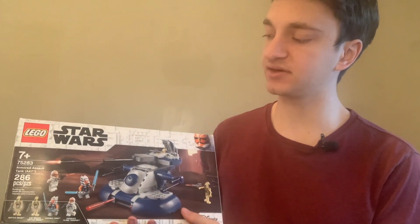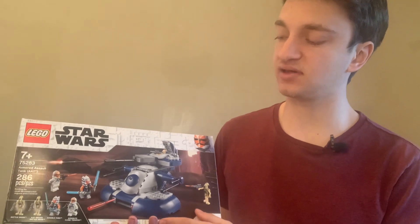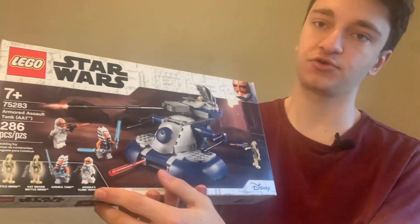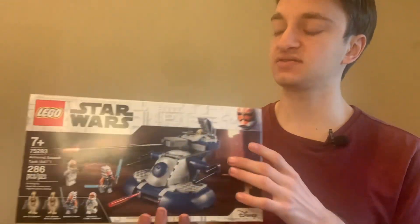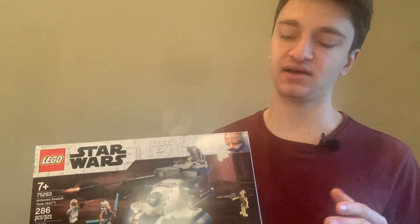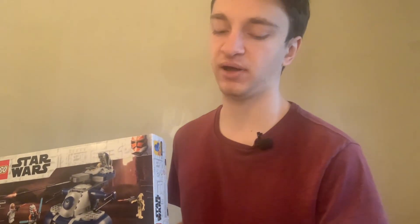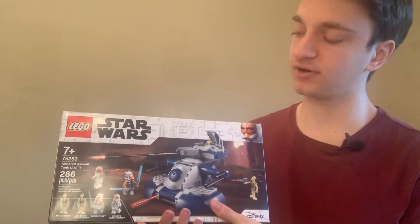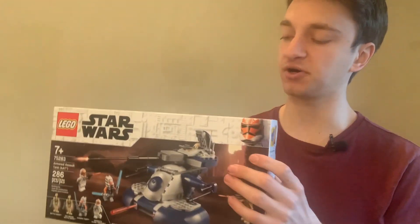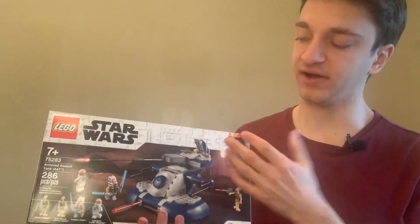Next up, I started investing into bigger sets like this — the Armored Assault Tank. This has four minifigures: two battle droids, Ahsoka, and Ahsoka's clone trooper figure. ROI-wise, these sets haven't gone up in value by as high of a margin as, say, one of the smaller LEGO Star Wars battle packs, but it's still been a pretty great return on investment. The clone trooper figure has increased the value of this set by a really good margin, and there have been quite a few factors that helped make this a great return on investment for me.